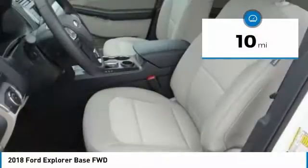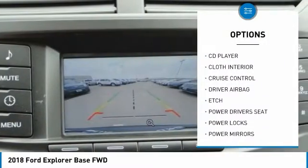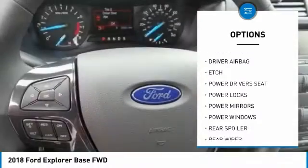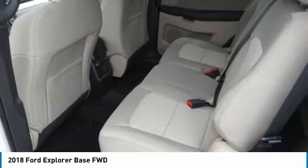Here are some of this vehicle's great options: power driver's seat, anti-lock brakes, back-up camera, Bluetooth, air conditioning, driver airbag, alloy wheels, cruise control, power locks, and power windows.